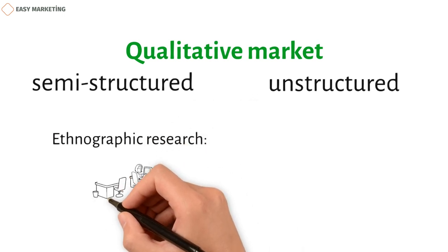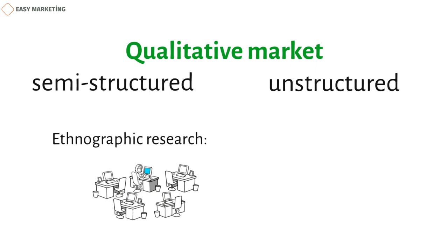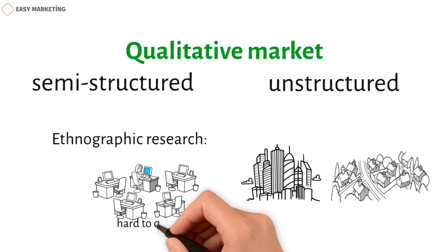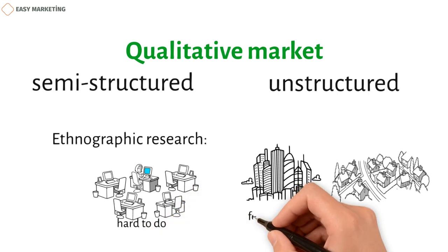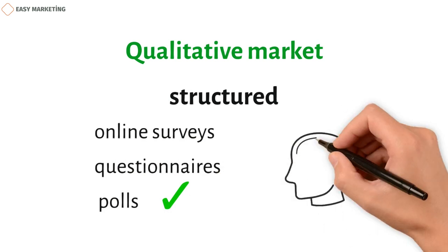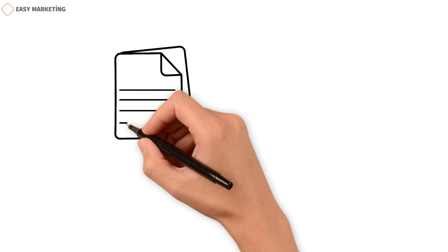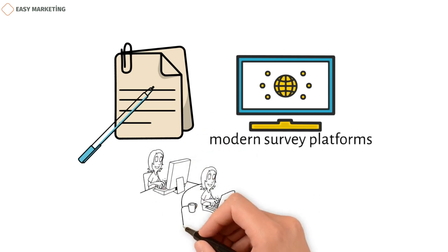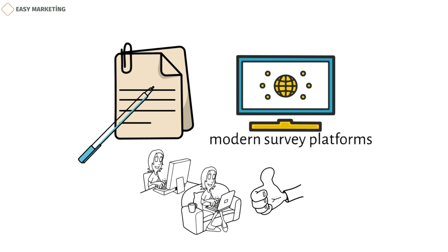Ethnographic research is a type of in-depth research done where the people being studied live and work. The interviewer has to adapt to the environment of those being interviewed, which could be a city or a small village. This kind of research can take anywhere from a few days to a few years. Organizations also use quantitative research methods through online surveys, questionnaires, and polls to get statistical information. Modern survey platforms are used to structure and design surveys to get the most responses, making it easy to collect and report data so the right steps can be taken.